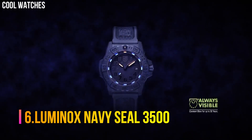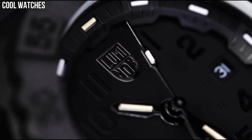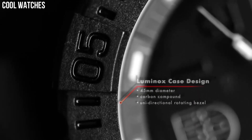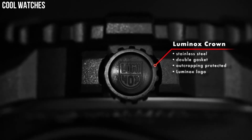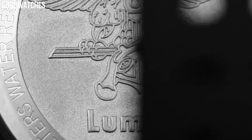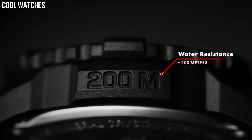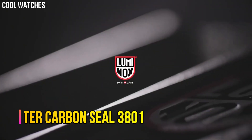Number 6: Luminox Navy Seal 3500 Swiss Quartz. Water resistant to 200 meters. 45 mm case. Carbonox black with crown, double security gasket bezel. Unidirectional rotating bezel. Fitted with LLT. Protected by sapphire crystal. AT-12H case back, stainless steel. Screw-on hardened mineral crystal. Movement: Ronda 515. Swiss quartz. Water resistant to 200 meters.